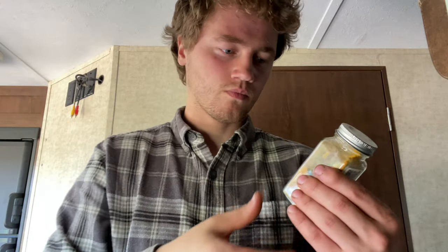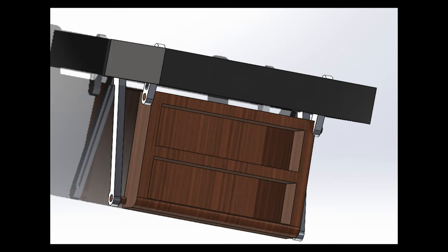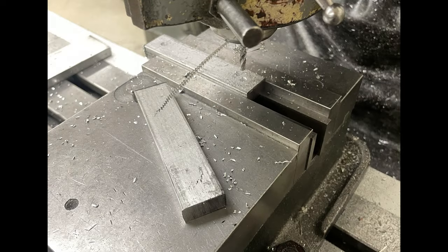Introducing the revolutionary fold-down spice rack designed specifically for travel trailers and compact kitchens. Say goodbye to cluttered countertops and hello to organized culinary adventures on the road. The fold-down spice rack is a space-saving solution that brings convenience and efficiency to your travel trailer kitchen. Let's take a closer look.